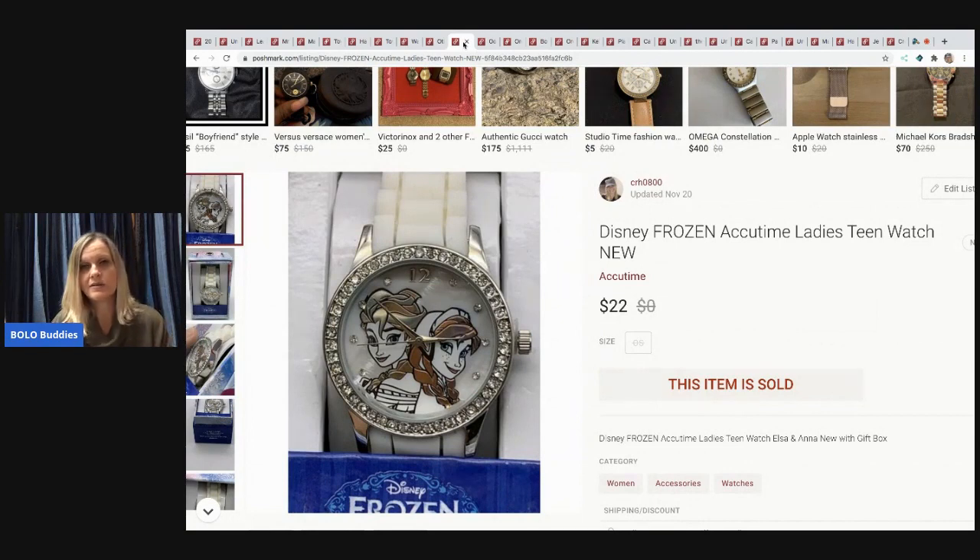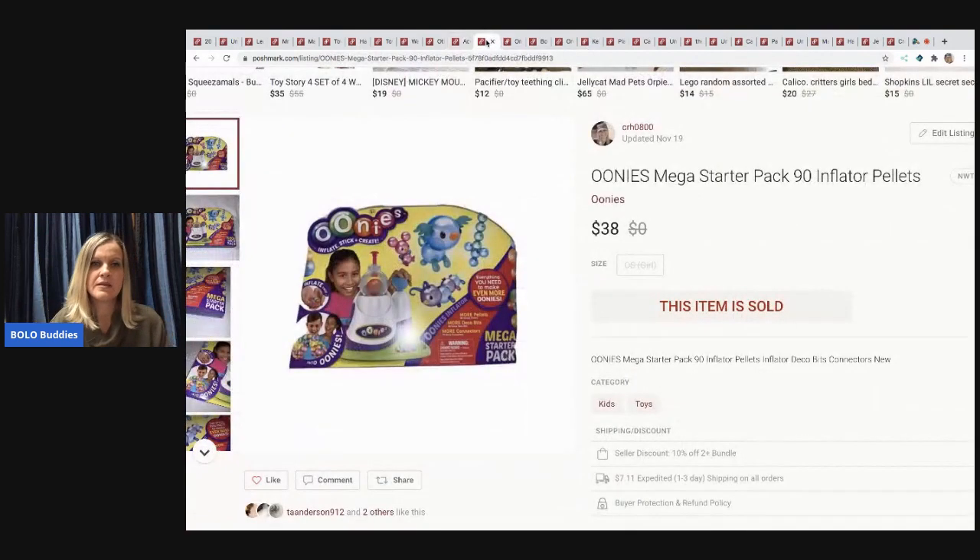The next item is a Disney Frozen ladies teen watch — brand new, from a thrift store. It looked like someone had donated retail-arbitraged items. I bought three of these frozen watches and they've all sold. I think I had two to three dollars in this and it sold for $22, buyer paid shipping.